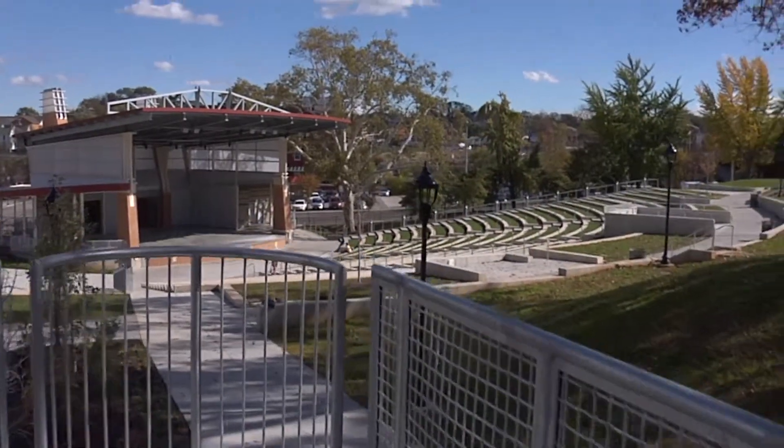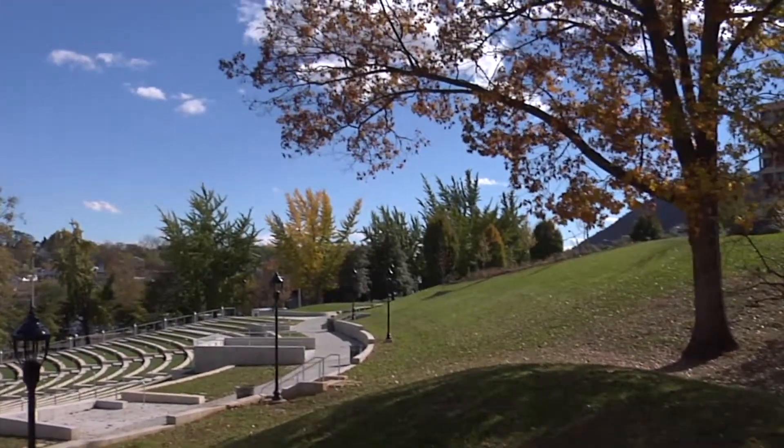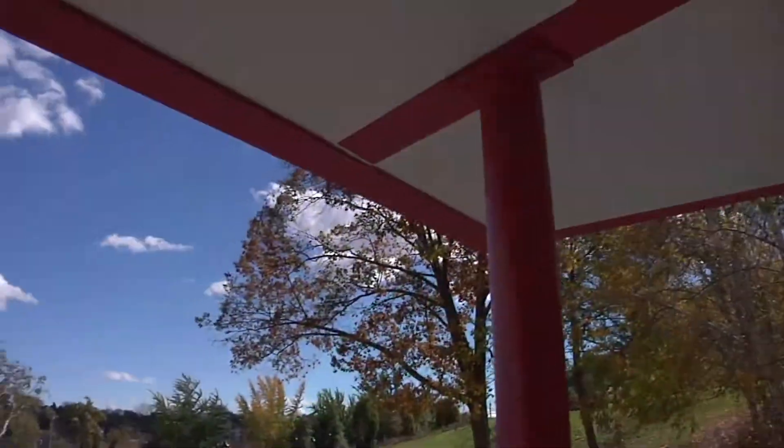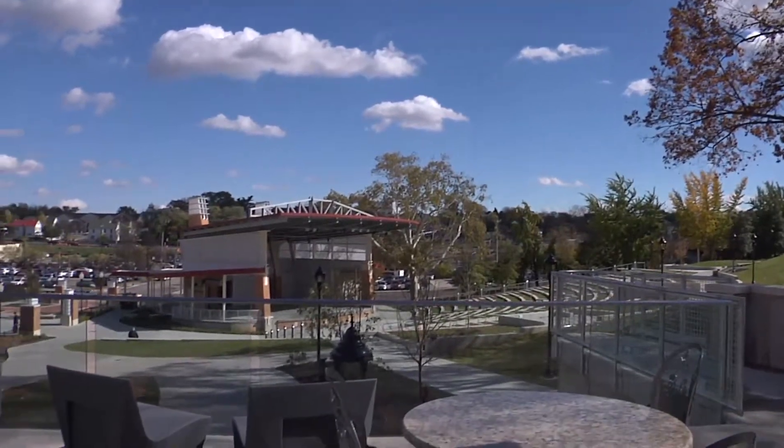Now we're out here in this beautiful courtyard area where people can come and check out a book. What used to be here? Nothing — there was nothing here before. This is what we call our Reading Porch. It can be used as a VIP section as well as an area facing toward the amphitheater.